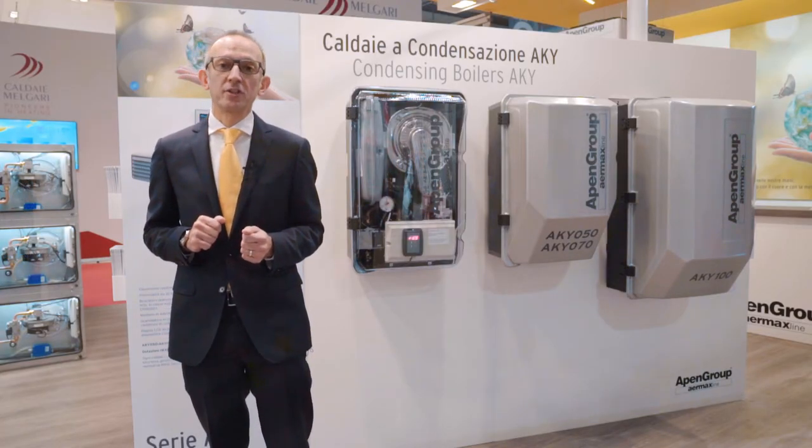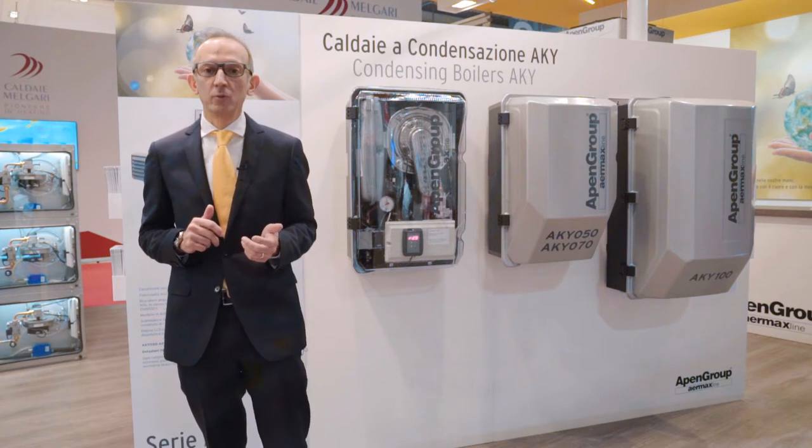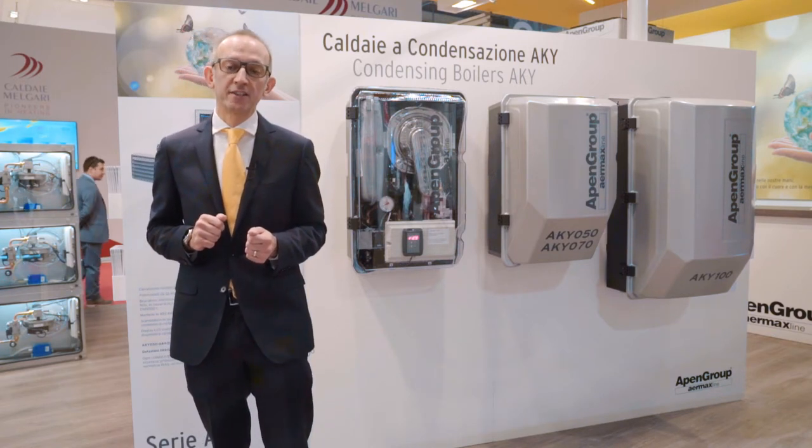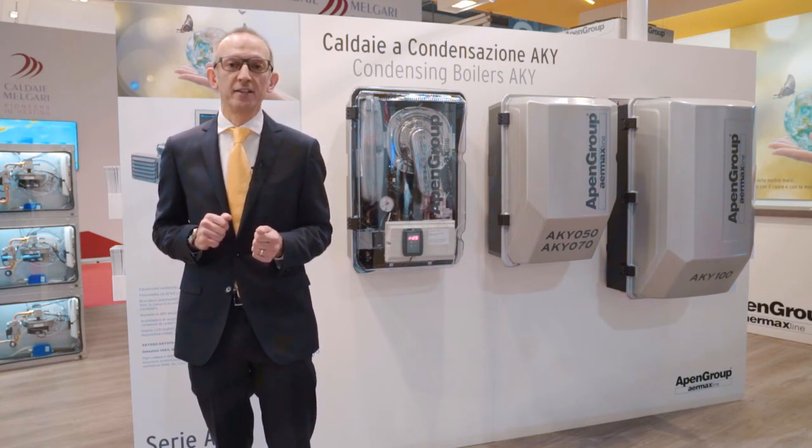The AKI range consists of five models from a power of 32 kW to 100 kW. These units are the best choice to heat industrial spaces, churches, commercial crafts and logistic buildings.